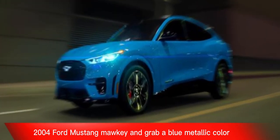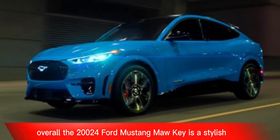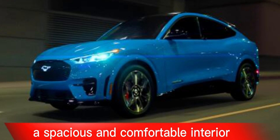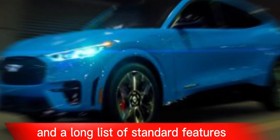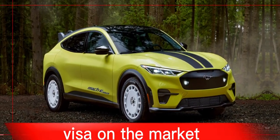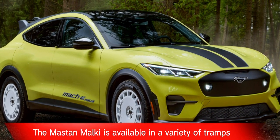Overall, the 2024 Ford Mustang Mach-E is a stylish and fun-to-drive electric SUV that offers good range, a spacious and comfortable interior, and a long list of standard features. It's not perfect, but it's one of the best electric SUVs on the market.